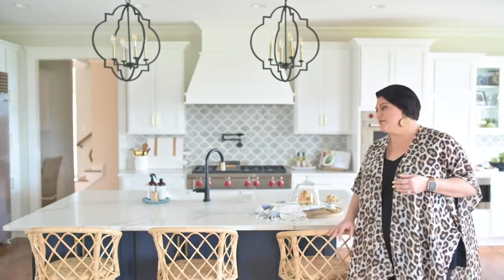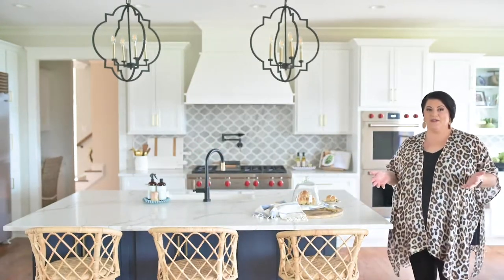Hey guys, Katrina here with Katrina & Co. Today we're talking all things kitchen. We are here at my client Sandra's home in her beautiful kitchen, and today I'm talking about how to style your kitchen in a timeless way.